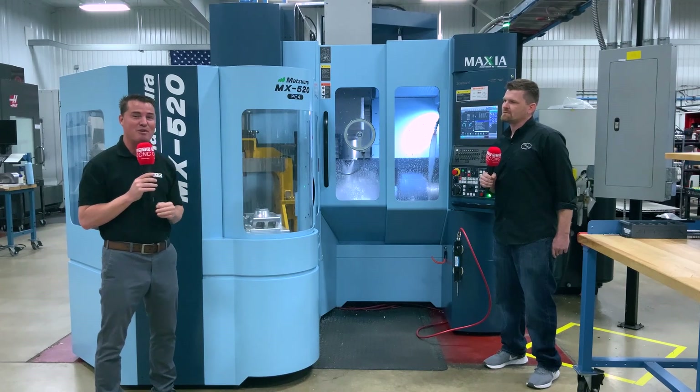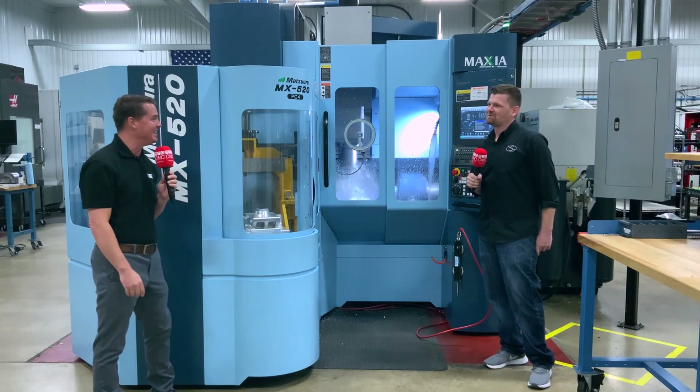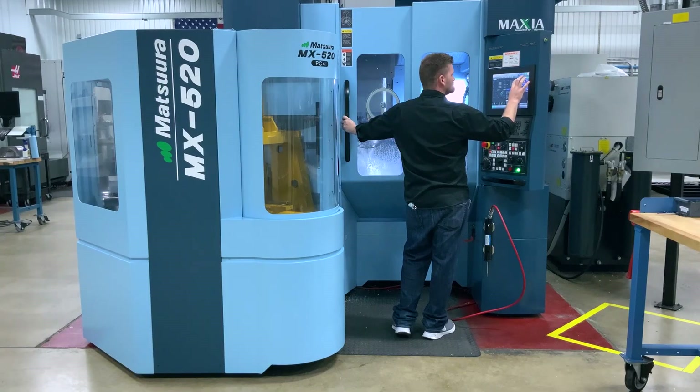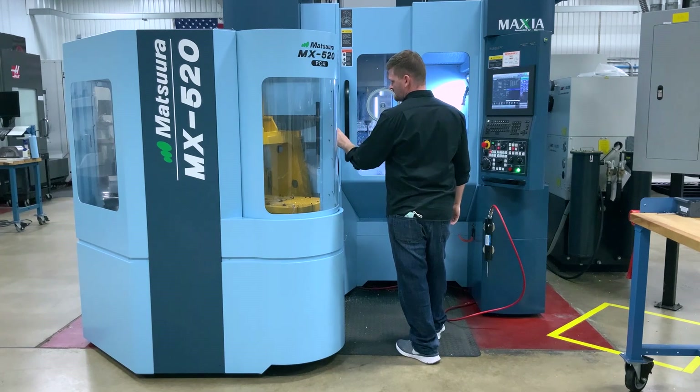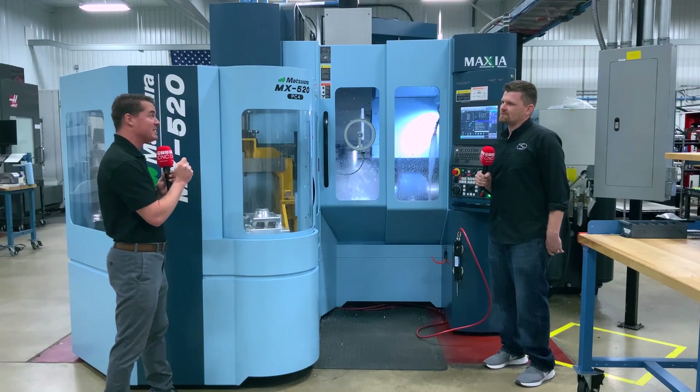Today I get to learn a bit more from Ben. So Ben, welcome to MTD. You are the expert when it comes to this factory here and so many cool machines, but you have a great story about the Matsura machines themselves, don't you?